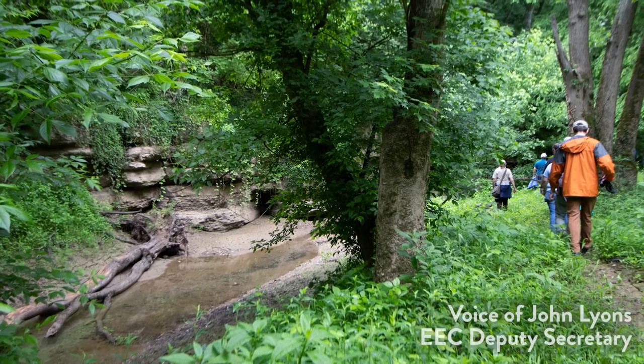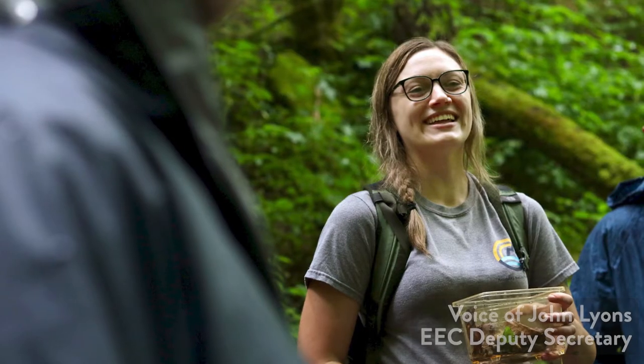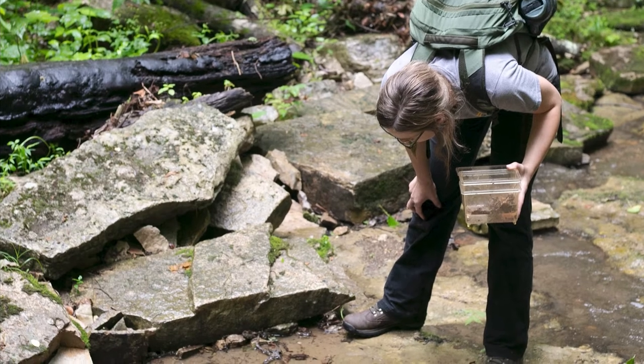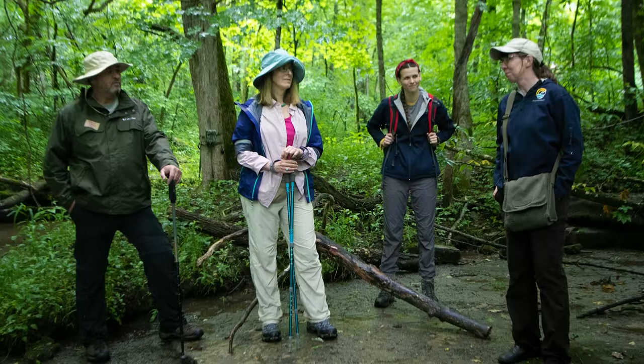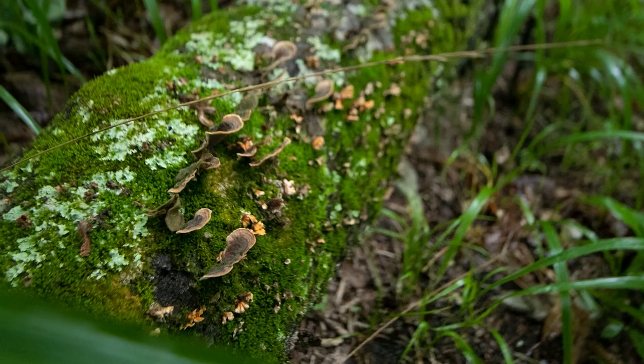I think it grounds us and keeps us in touch with nature to have these species and to protect them. I think if you poll any citizen, they would all say it's important to protect these, even though they may not understand what goes into doing that.